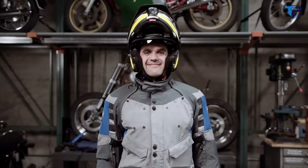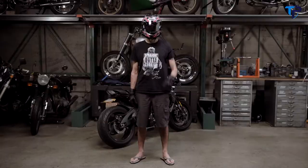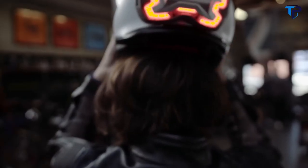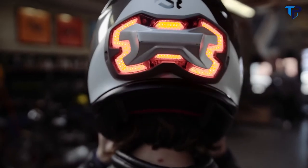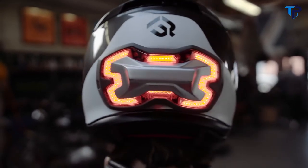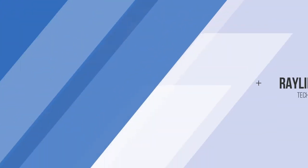Whether you're this kind of rider or even that kind of rider, you'll still want this. This bridges the gap between safety and style. This is Brake Free — a smarter way to be seen.